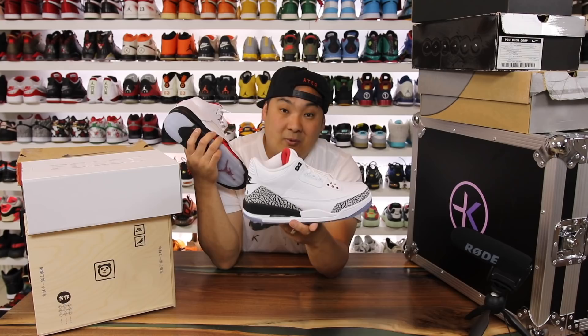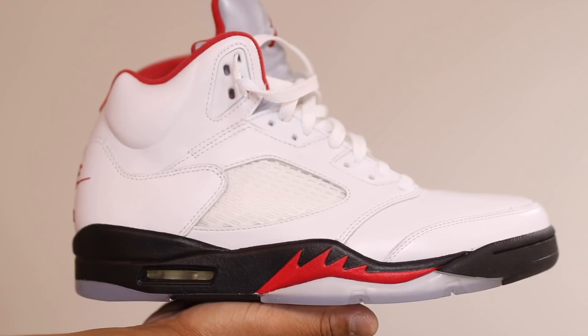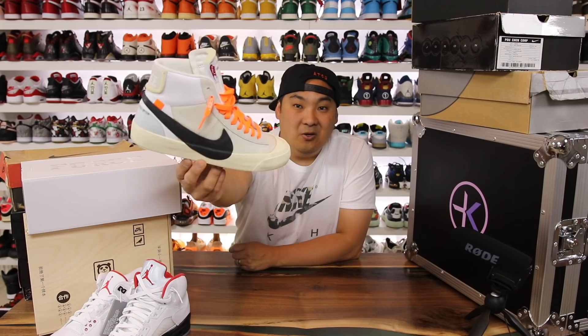Just a couple runner-ups before we get started. A pair I got from Stadium Goods and eBay — these are the Dunk Contest Air Jordan 3s in the white cement colorway — and then Hibbett Sports sent me the Fire Red Air Jordan 5s as well. Two pairs I really like, but not my top 10.